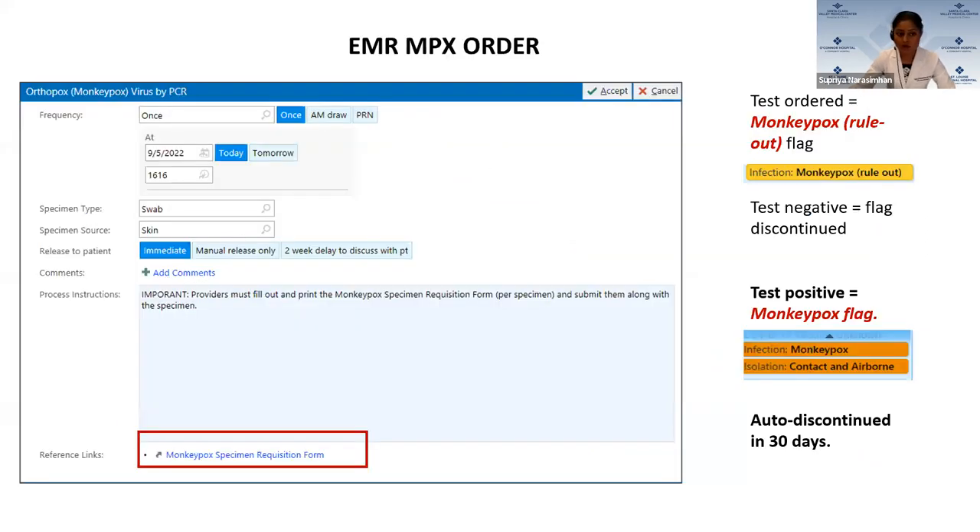We built an order into our EMR called 'monkeypox virus by PCR.' Whatever form is needed by the public health department is linked within that order itself, ensuring the provider always fills it out. Anytime this test is ordered, our EMR automatically triggers a monkeypox rule-out flag, which prompts contact and airborne isolation. If the test result is negative, the flag gets discontinued. If positive, it switches to a monkeypox flag. Both are auto-discontinued in 30 days. If the result is indeterminate, the rule-out flag stays on, indicating the patient might still be a suspect.